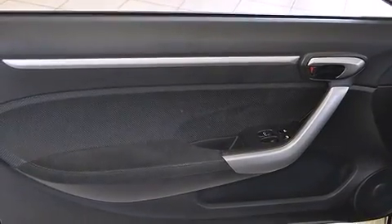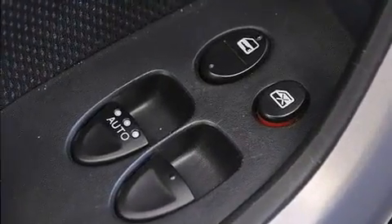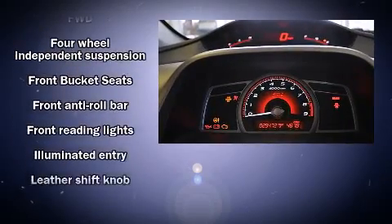It distinguishes itself from the competition with features such as one-touch window functionality, a tachometer, variably intermittent wipers, remote keyless entry, and air conditioning.